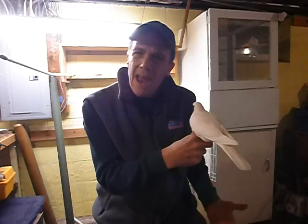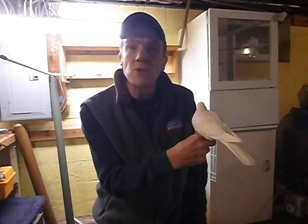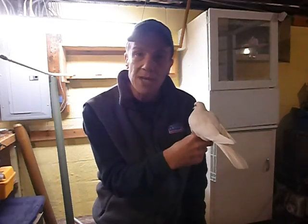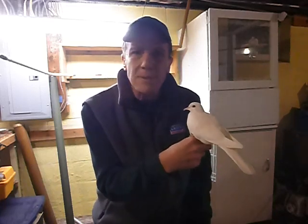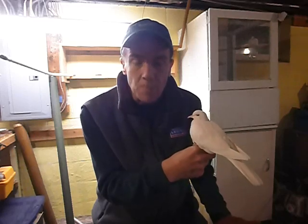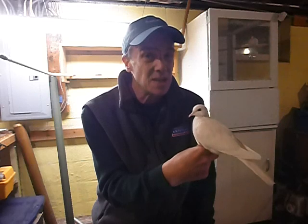Ring neck doves live to be on average about 10 to 12 years. I think the record right now is about 23 years. So they are long-lived and extremely gentle. They're domesticated birds, so you're not going to find wild populations of these birds unless they're released by people. They've been around humans for around 3,000 years, they say.